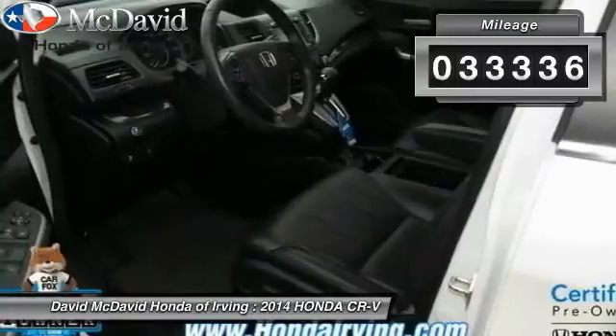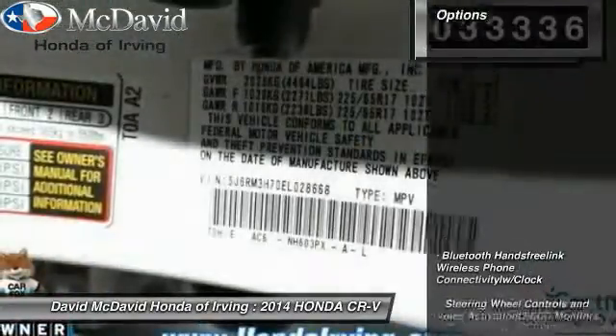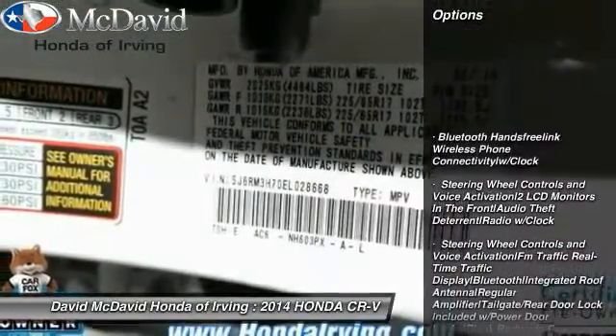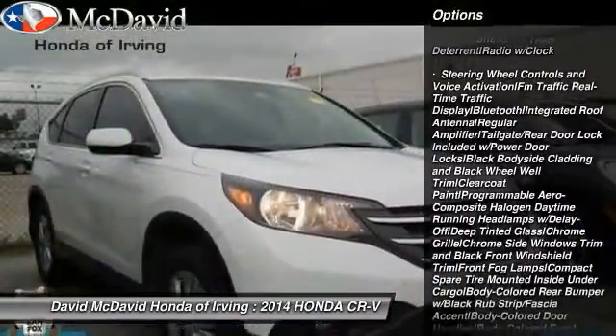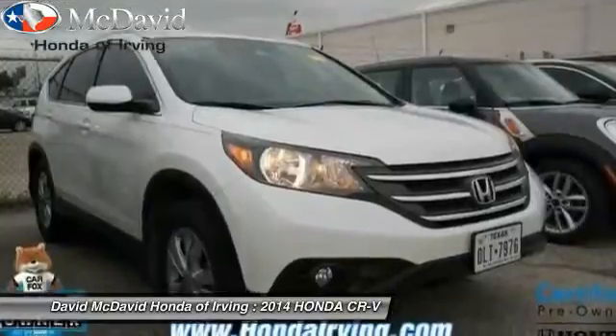This vehicle has less than 35,000 miles. Here are some of this vehicle's great options: Bluetooth, fog lights, tachometer, body color door handles, tinted glass, and leather shift knob.